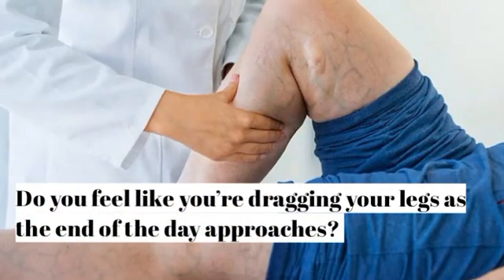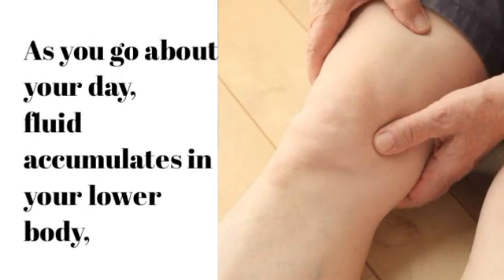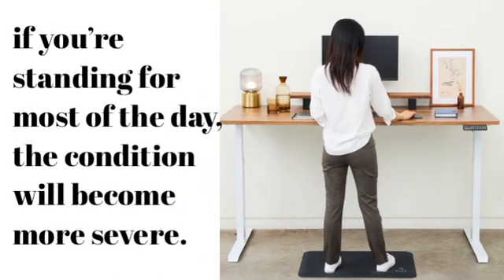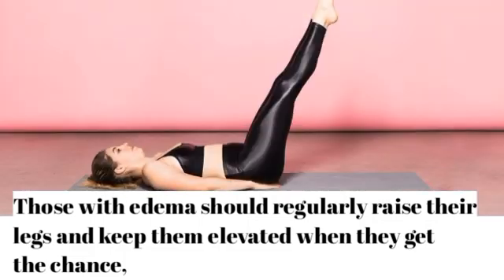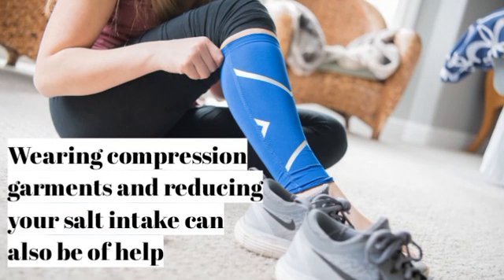Do you feel like you're dragging your legs as the end of the day approaches? One of the contributing factors to edema is gravity. As you go about your day, fluid accumulates in your lower body, and if you're standing for most of the day, the condition will become more severe. Those with edema should regularly raise their legs and keep them elevated so that fluid can flow back to the rest of their body. Wearing compression garments and reducing your salt intake can also be of help.